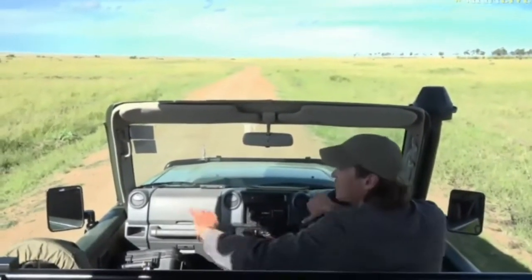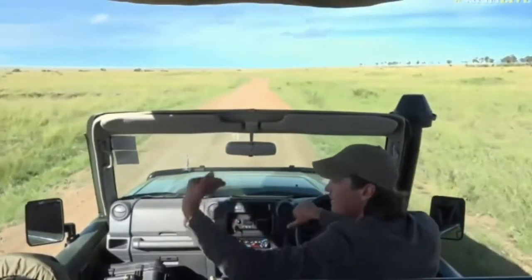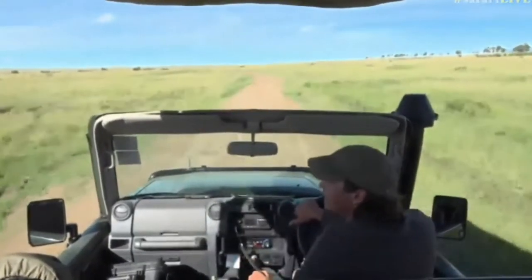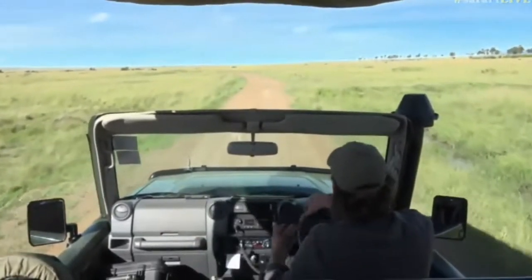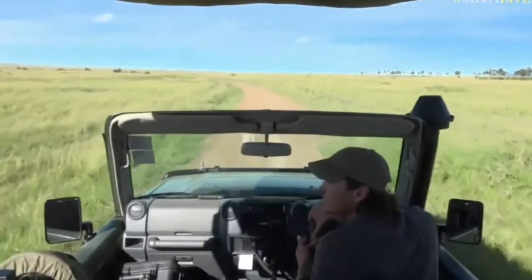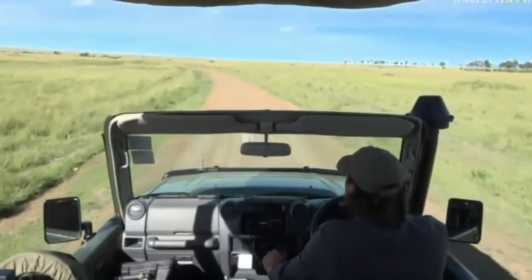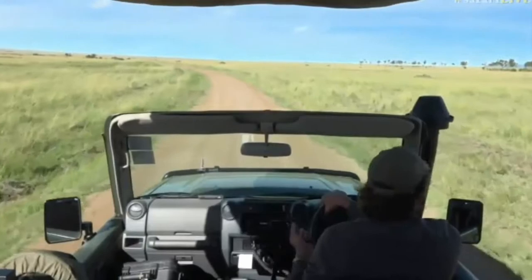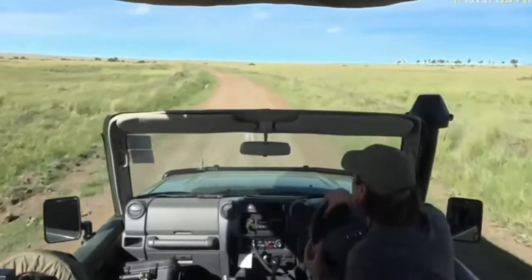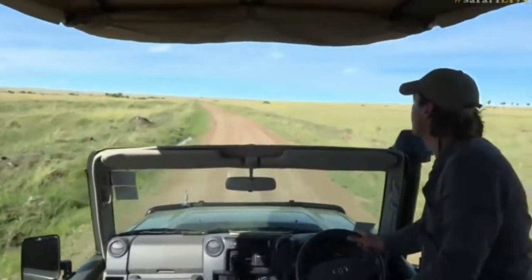We're right up against the river now on the floodplain. That area where you saw the waterbuck is actually an old Mara River bend — the river has changed its course. It's quite a young river with very steep banks, constantly changing every year depending on the rain. Getting into this area we're going to see a lot more antelope, and where there's antelope there's always a good chance of predators, plus quite a few more birds.